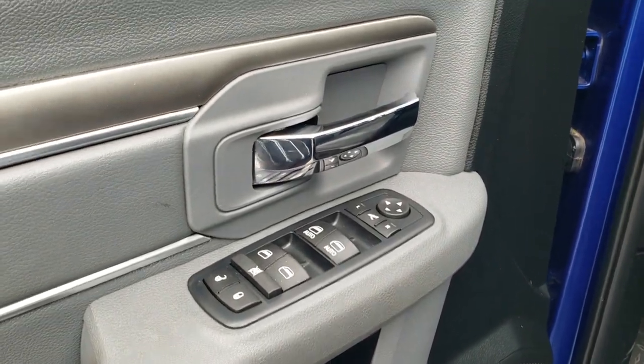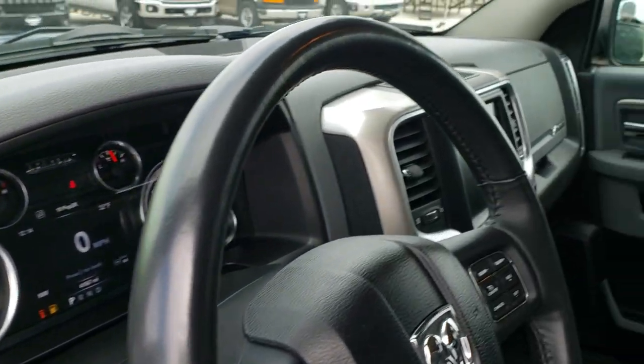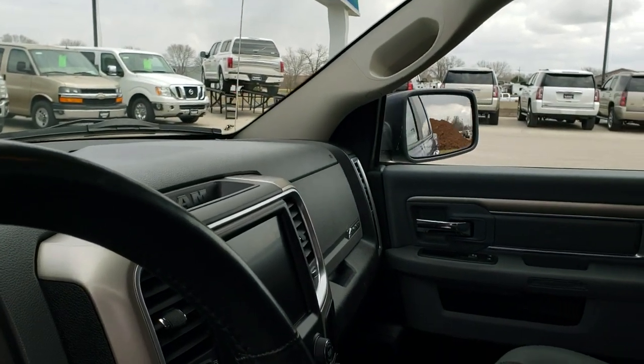Power windows, power locks, power mirrors. I always like showing that these mirrors do power fold in and power fold out correctly because it is a used truck.